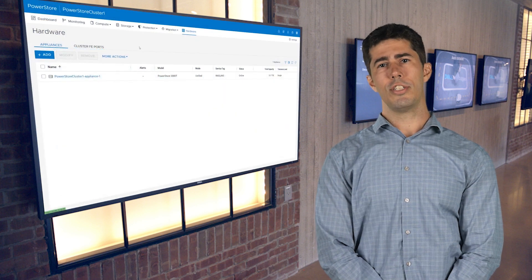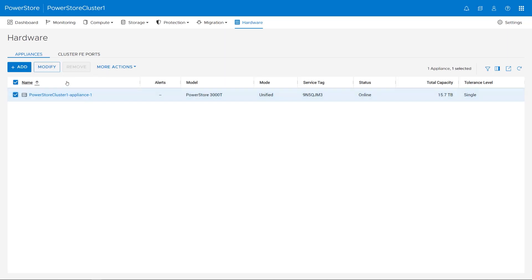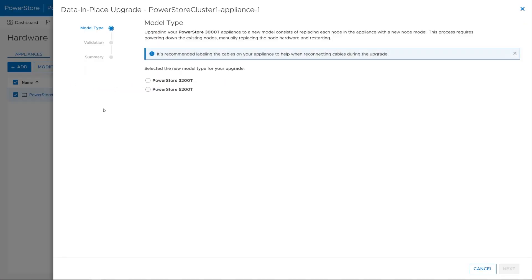Let's take a look at just how quick and easy this process is. First, we initiate the process following the Data-in-place upgrade wizard in PowerStore Manager. This takes just a few minutes.